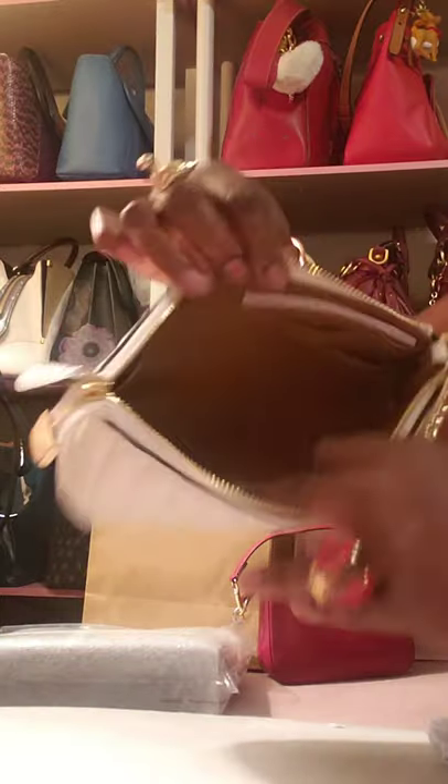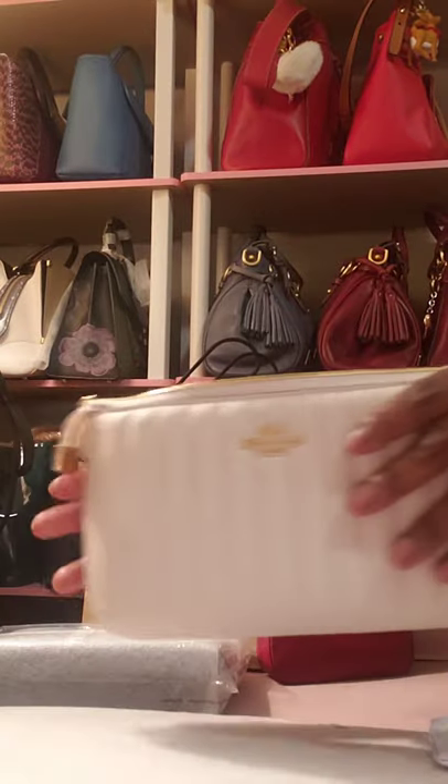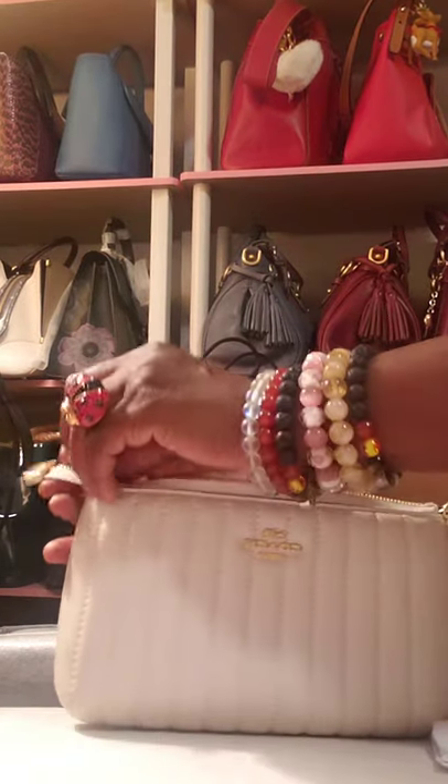And then it's open in the middle, of course. I think that's rather a good spacing for a little wristlet.